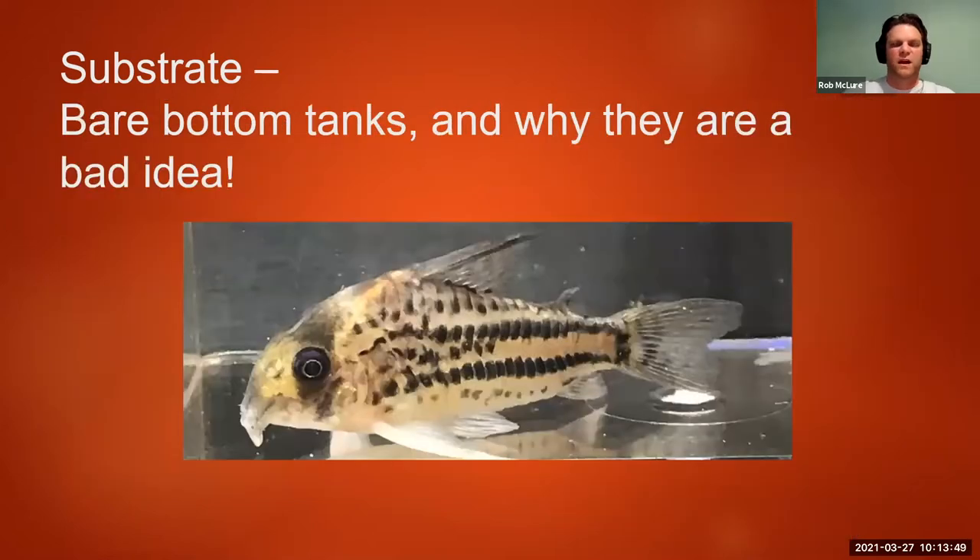Bare bottom tanks and why they're a bad idea — here's a photo of a fish whose barbels have been worn down to nubs. The barbels play a part in breeding, specifically with the female fish, so you really don't want your fish in this condition. This can happen from sifting or trying to dig on rough substrate, or from bacterial infections. On bare bottom tanks you're far more likely to get a bacterial buildup on the bottom, and since Corydoras sit on the bottom and try to feed off that surface, any scrapes or cuts can lead to infections on their barbels and lower fins.